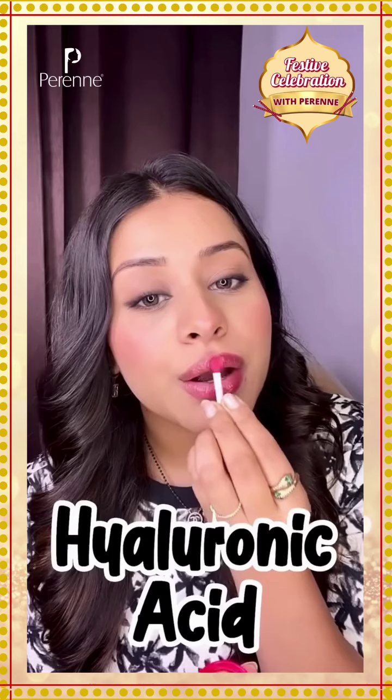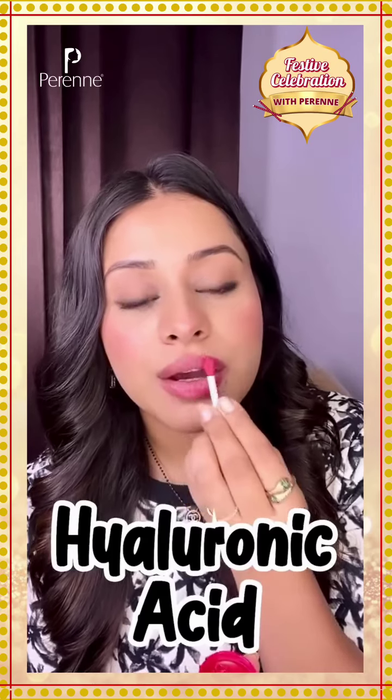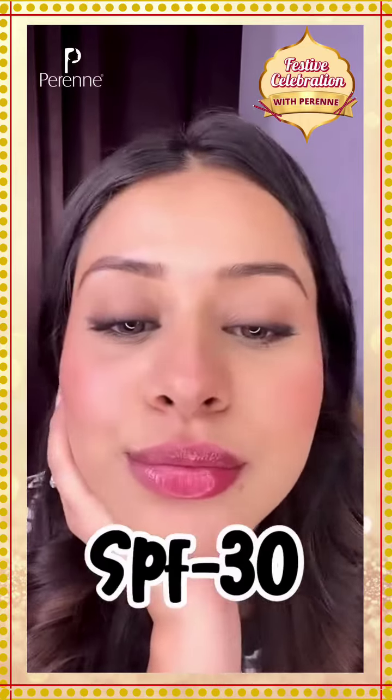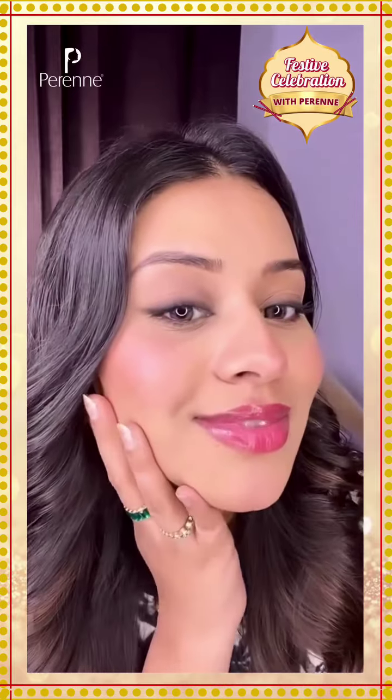This balm contains hyaluronic acid which will remove roughness and flakiness on your lips. Plus it has SPF which will protect your lips from sun damage. I'm loving my lips — look how plumpy and hydrated they are looking.